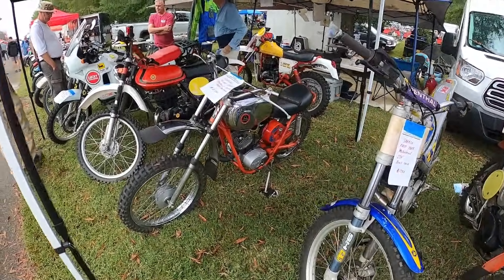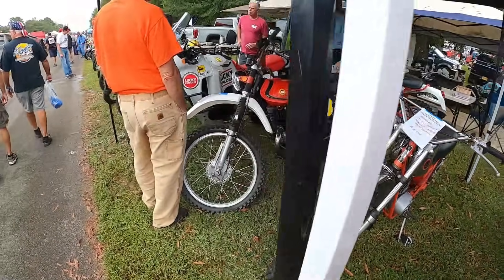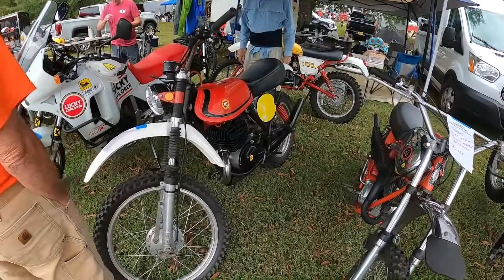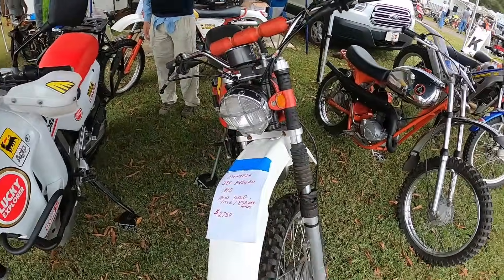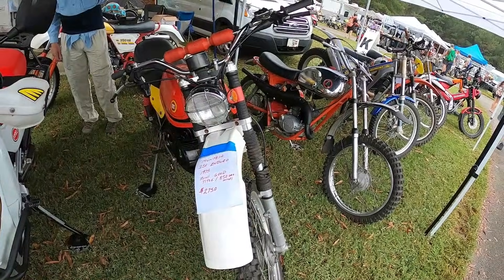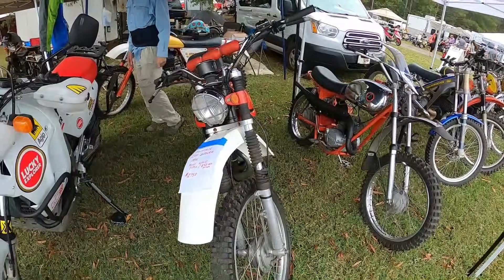Here's a Hodaka Dirt Squirt. I'm surprised this Montessa hasn't sold — here's a Montessa 250 with a street title and it's $2,750. I don't know if that's 1,850 original miles or 850, but I would have thought that was gone.